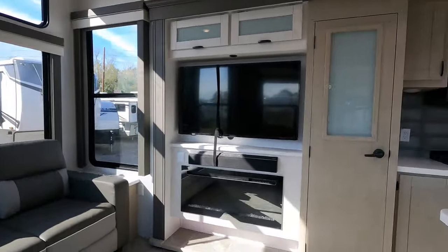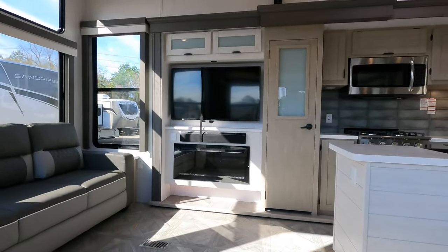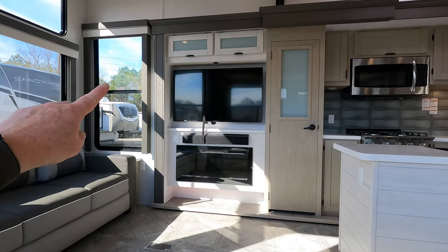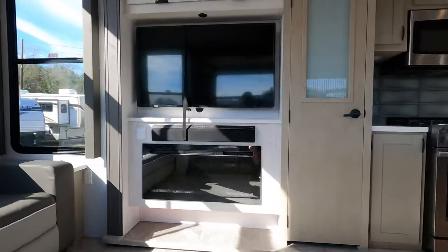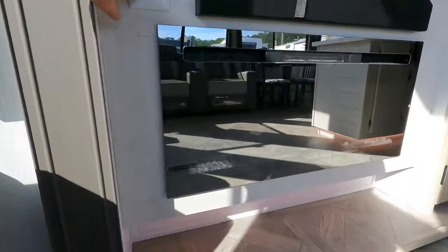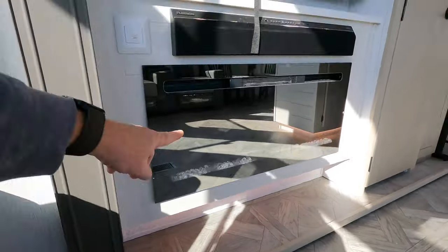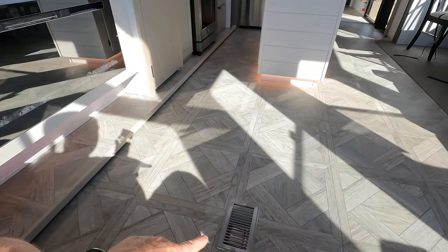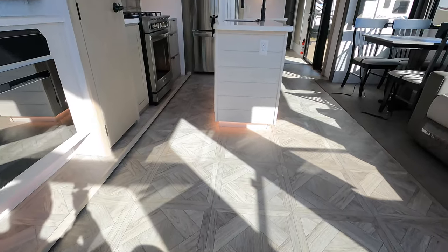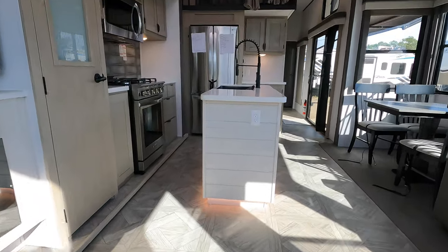If you were taking your seat, this would be your view watching TV — that looks to be a 50-inch Insignia smart TV. That's an electric fireplace; these produce about 5,000 to 10,000 BTUs of heat, but your main source of heat will come from those randomly placed floor vents throughout, which you'll see as we go through the video.